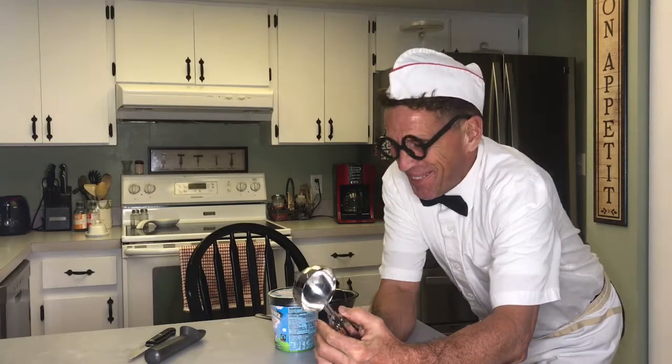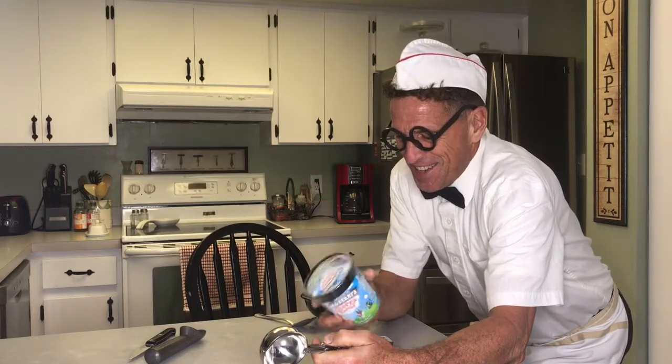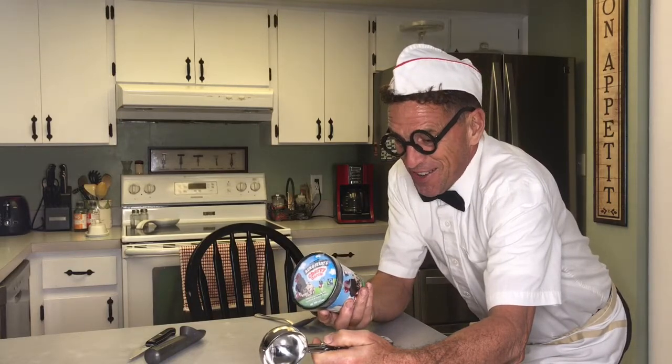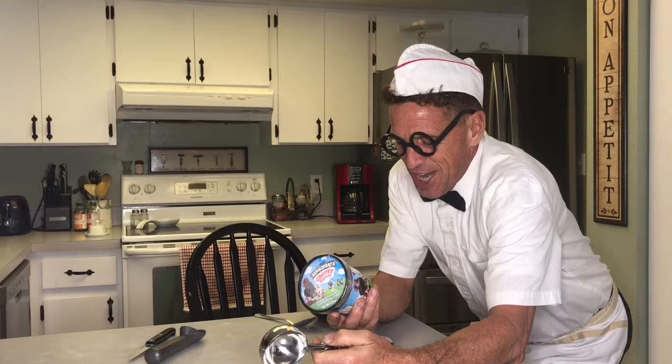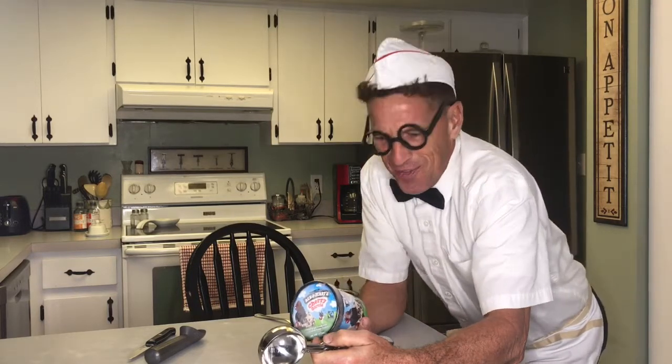Hey folks, Herbie with Fritzy Brothers. Today we're gonna try another Ben and Jerry's flavor, Cherry Garcia — cherry ice cream with cherries and fudge flakes.